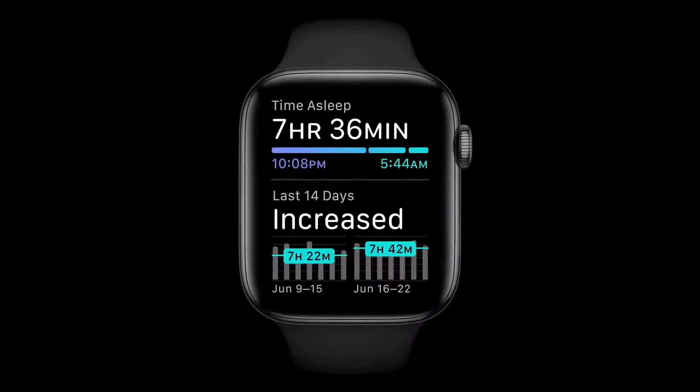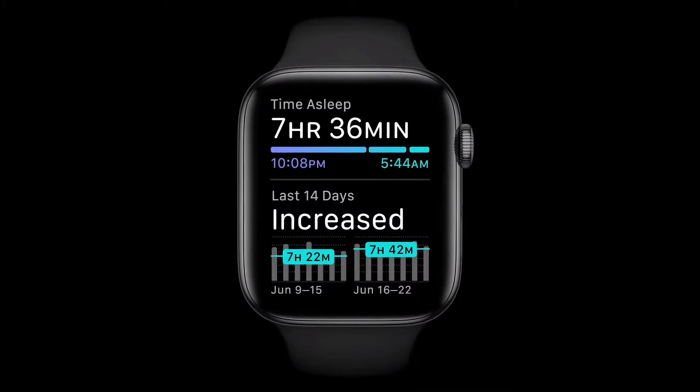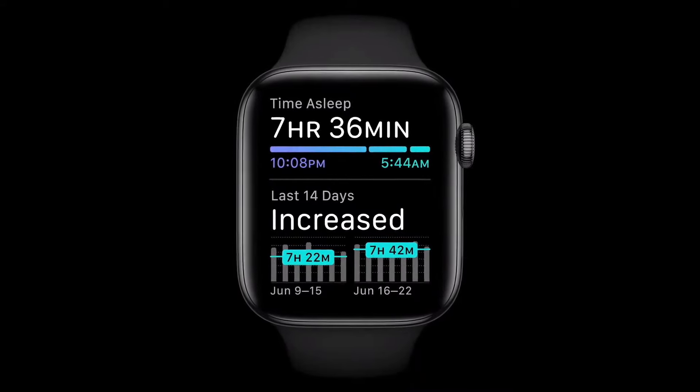Apple Watch tracks your sleep using a machine learning model that senses your motion and even interprets the micro-movements caused by the rise and fall of your breath, providing signals for when you're awake and when you're asleep.